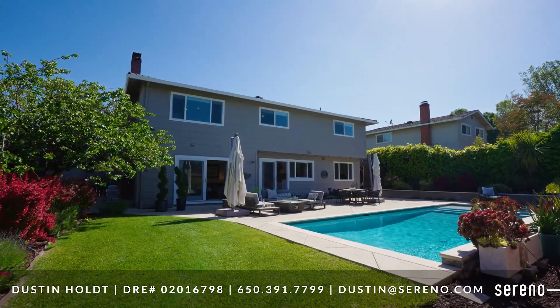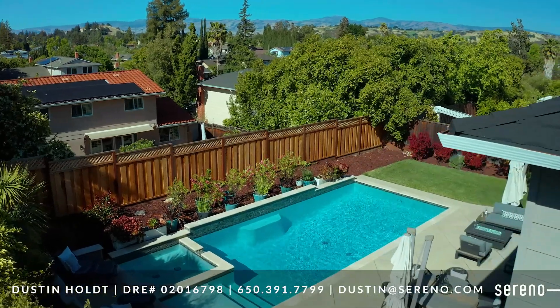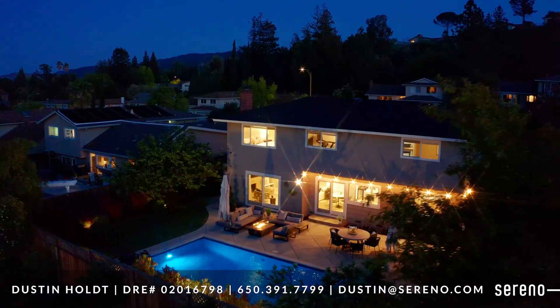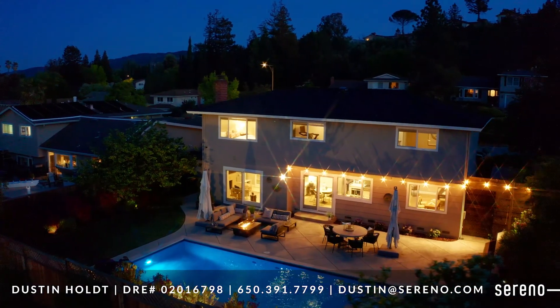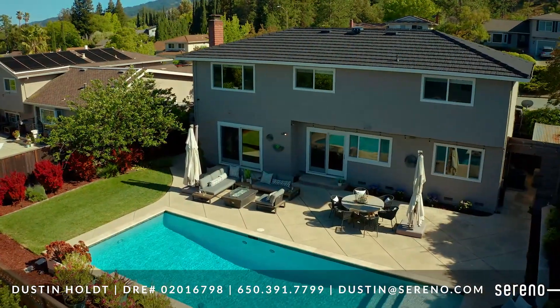The backyard also features a large stamped concrete patio, mature trees and professional landscaping, and outdoor lighting to allow you to continue entertaining friends and family after the sun goes down.